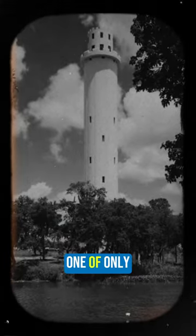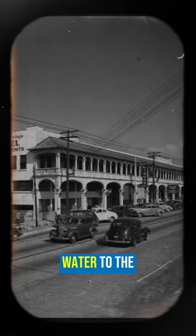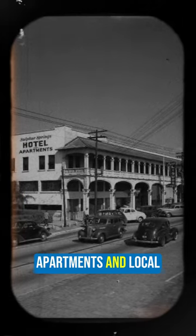In 1927, the Water Tower was built to serve a few purposes. One of only two architecturally designed water towers in Florida, it helped provide water to the Sulphur Springs Hotel, apartments, and local arcade. It stood as an amazing landmark to drive people to the then-thriving tourist attractions.